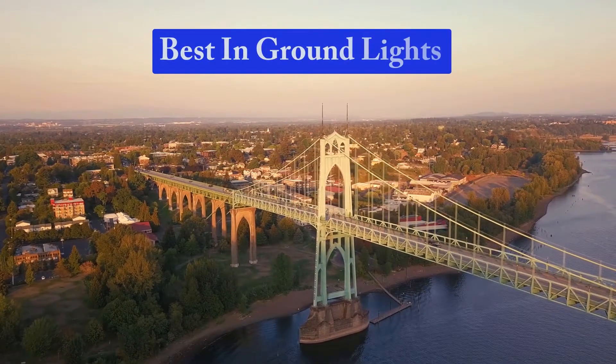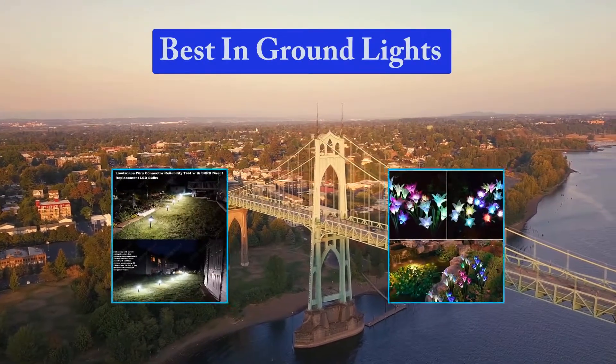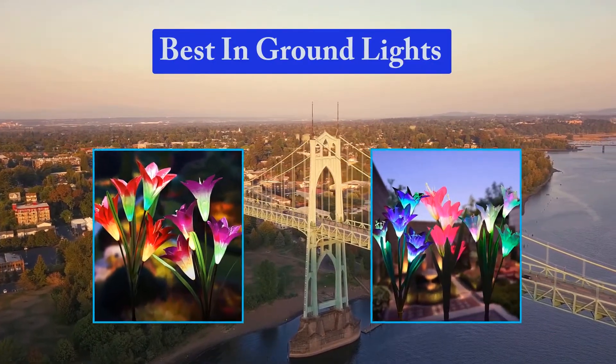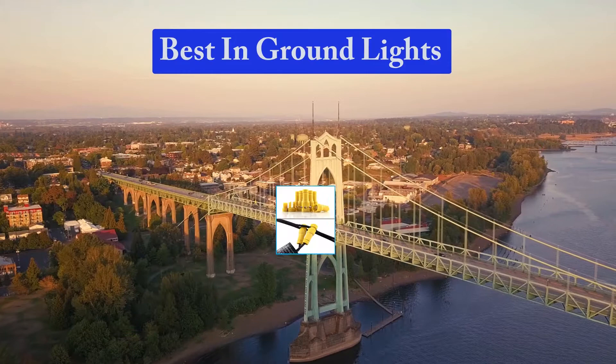Hello guys, welcome back to Smart Review Lab. Today I am going to talk in this video about the best in-ground lights that you should buy. Let's get started.